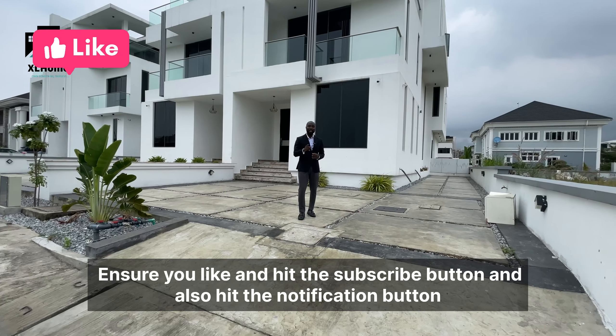Join me on this tour — let's go! Right here on this property, it is built on 800 square meters. We have two semi-detached units here, but we are only viewing this particular one, so it sits on approximately 400 square meters. In this parking area, you can park as many as four or five cars.